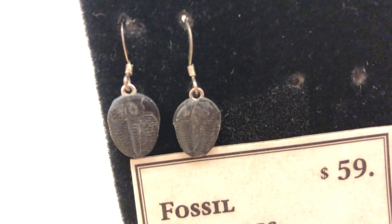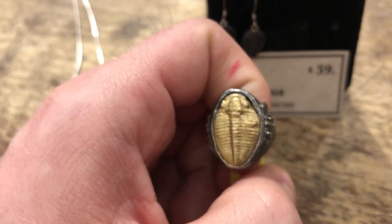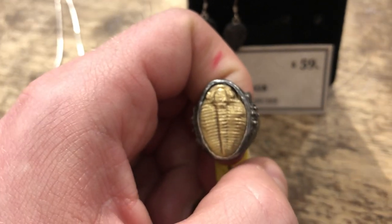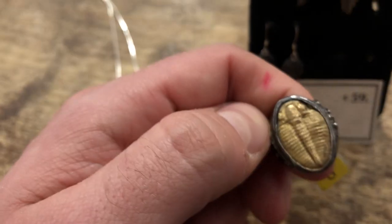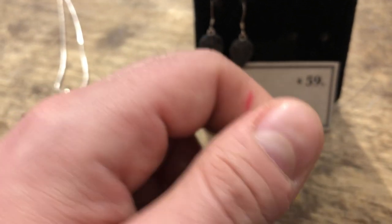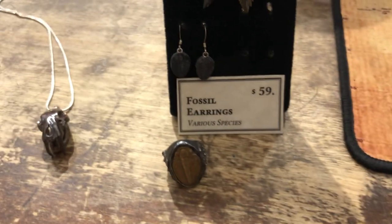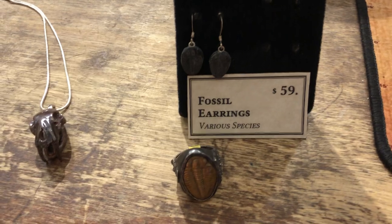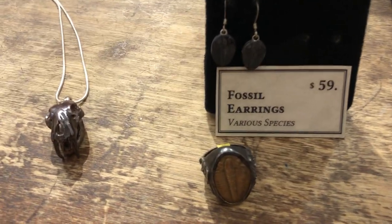I also have a trilobite ring here. Now, this is not a fossil — it's made to look like a fossil, but it's a really nice, well-crafted piece of jewelry. I like the sides too; it has a nice weight to it, a really cool looking ring. I figured I'd pull that out so you can think of a set — you can get your trilobite earrings with your trilobite ring. I think that's a pretty cool and unique look.